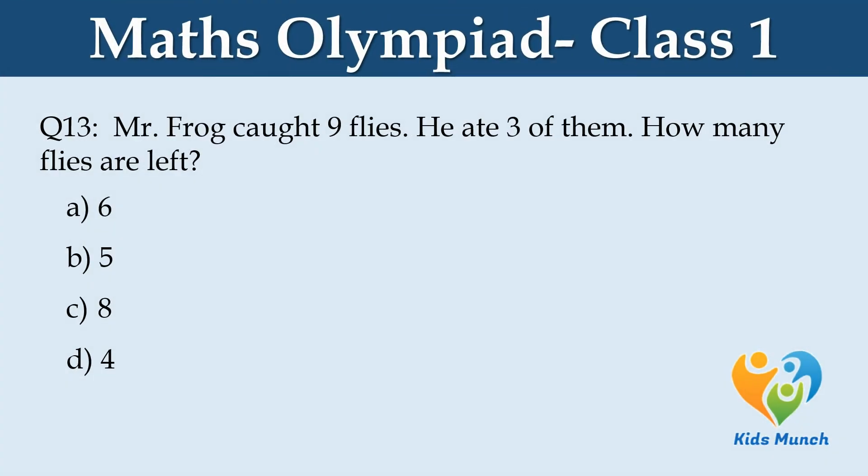Mr. Frog caught 9 flies. He ate 3 of them. How many flies are left? Option A. 6, Option B. 5, Option C. 8, Option D. 4.